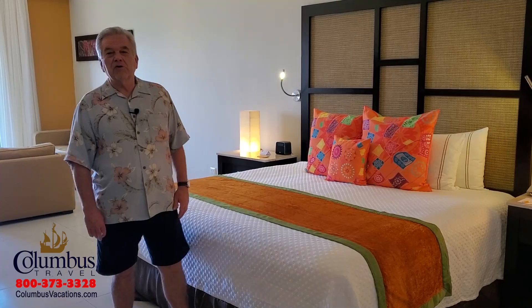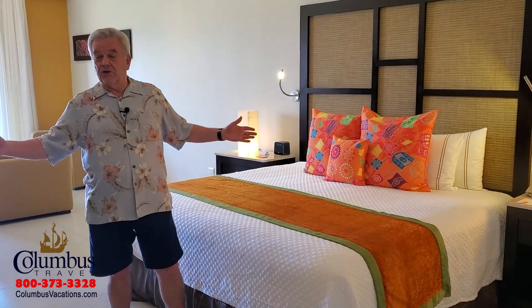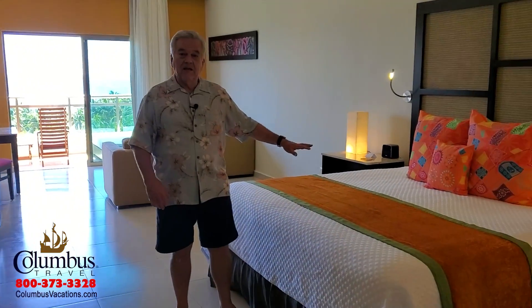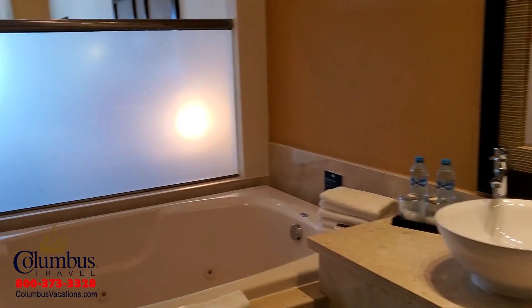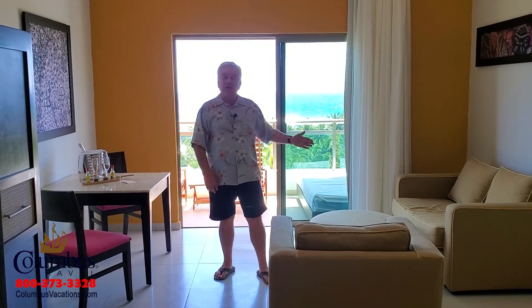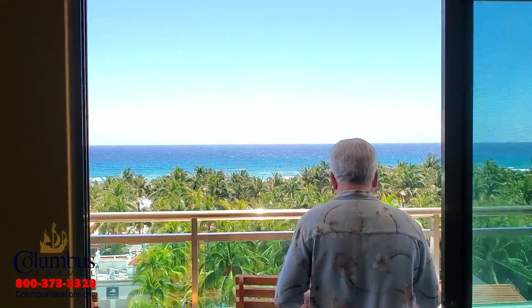The premium ocean view is a luxury accommodation. It's an exceptionally large room, as you can see — 600 square feet. It offers a comfortable king bed, an entertainment area, and one of my personal favorites, the two-person hot tub jacuzzi. A nice feature of this Junior Suite is the comfortable living room area. But the premium ocean view Junior Suite really takes off out on the balcony. Are you seeing what I'm seeing? Just take a look at that view.